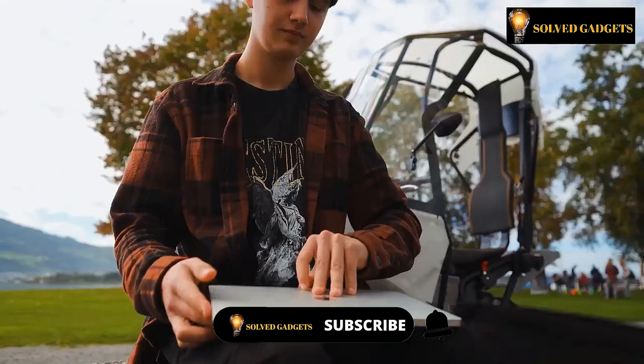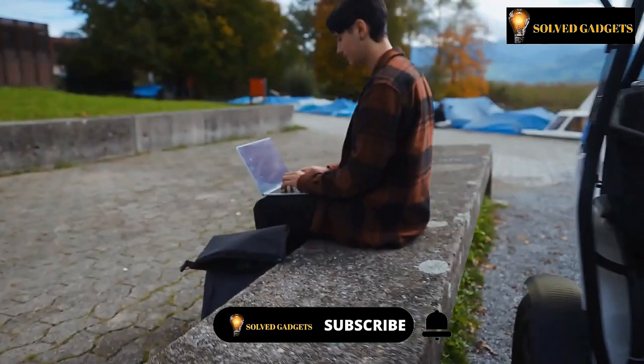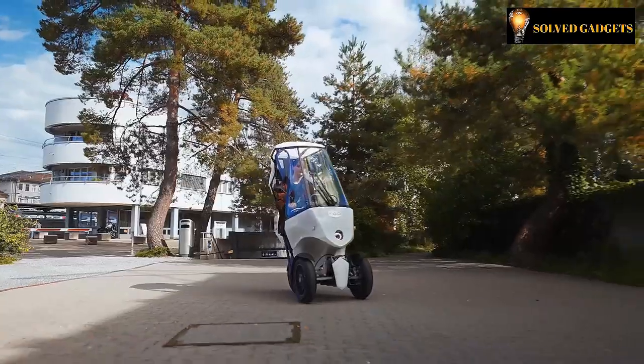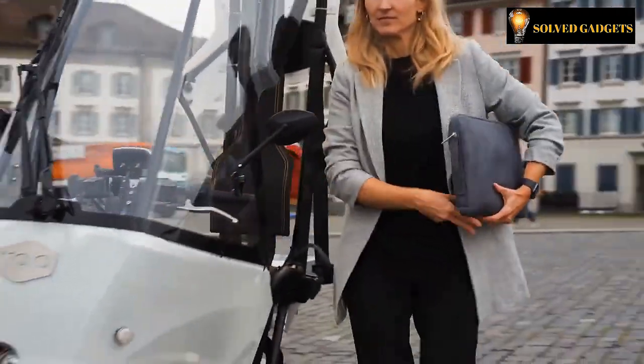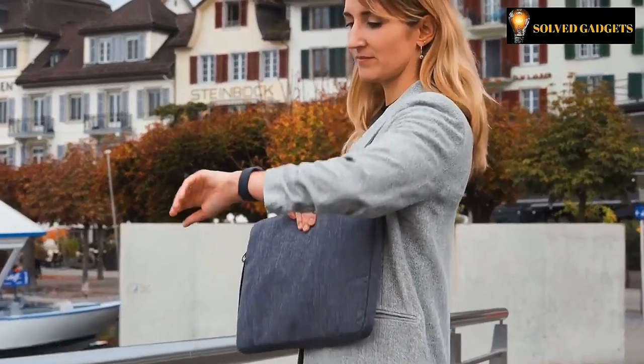The latest iteration, version 3.0, boasts an impressive output of around 3 horsepower while reaching speeds of 45 kilometers per hour. Surprisingly, this model is priced at a modest $8,000, making it an attractive option for many.